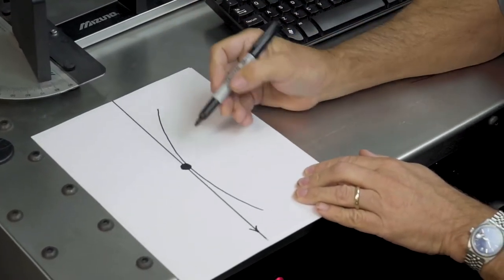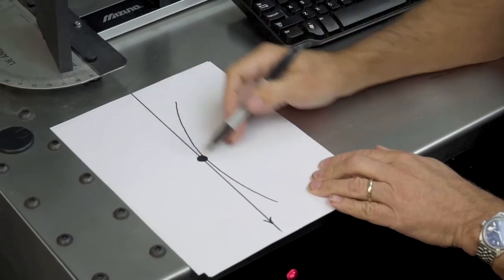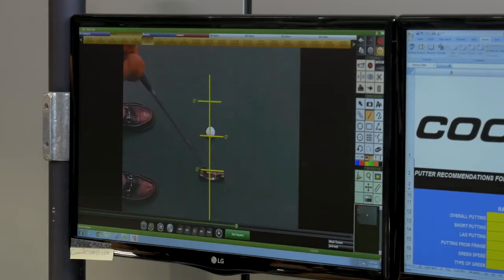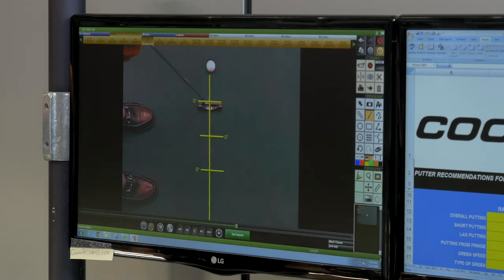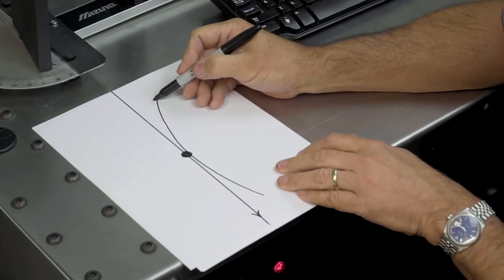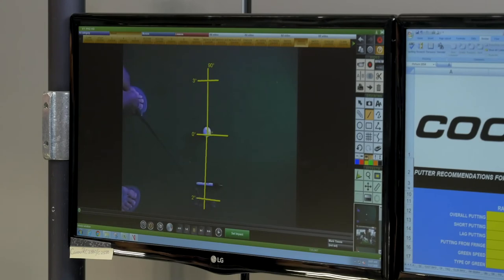The other putting stroke is pretty much straight back, straight through. Not many people actually do that — it's difficult, but there are some. On the screen you can see it's pretty much dead square zero, zero at impact and zero through, and the putter stays square for over a foot. Then there's the hybrid one, which goes inside to almost straight down the line. He takes it back a little bit inside, opens it two degrees, but on the way through he tends to keep it more straight down the target line, which closes it less.